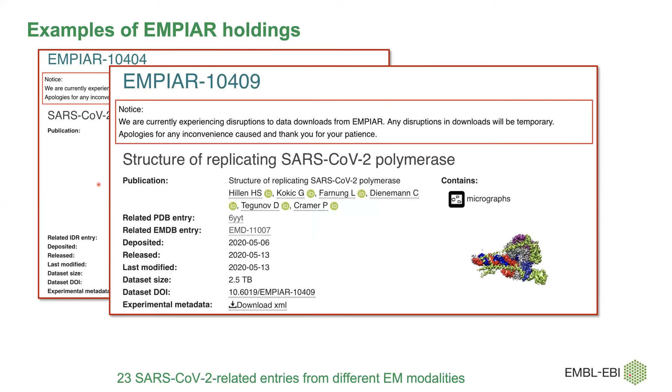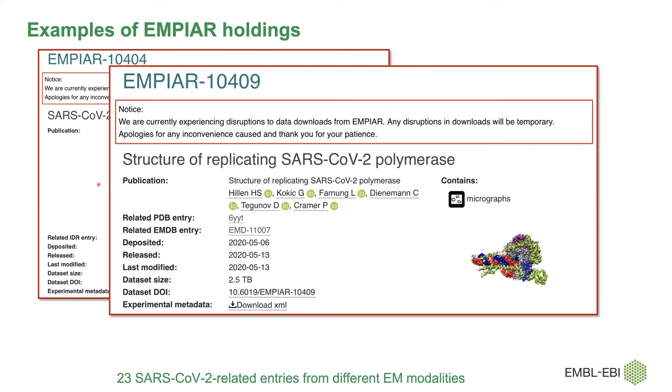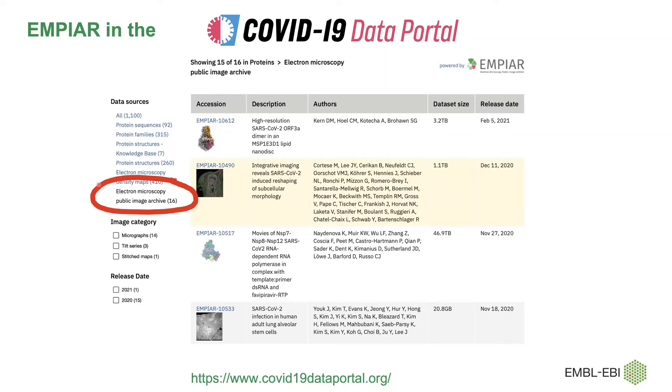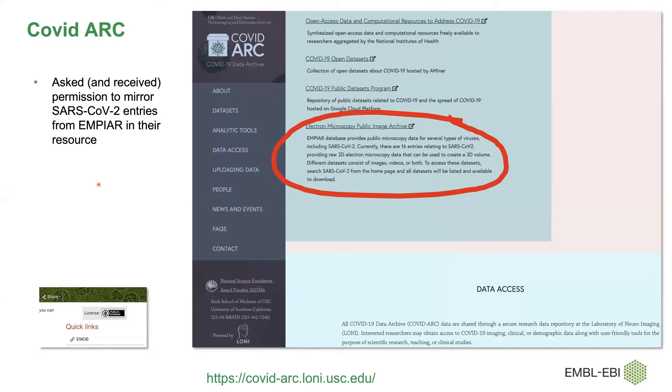There are cryo datasets — both single particle and tomography — covering a whole range of techniques for SARS-CoV-2 data. The data is also indexed in the COVID-19 Data Portal, an EBI-managed resource providing easy access to all biological data related to COVID-19 and the SARS-CoV-2 virus — genome sequences, protein sequences, interaction data, protein structures, and also image data. And there's that resource in California I mentioned, which redistributes some of our data, particularly the SARS-CoV-2 datasets.